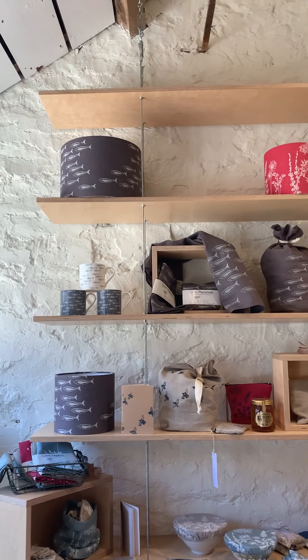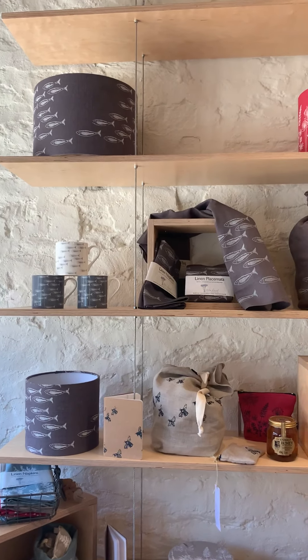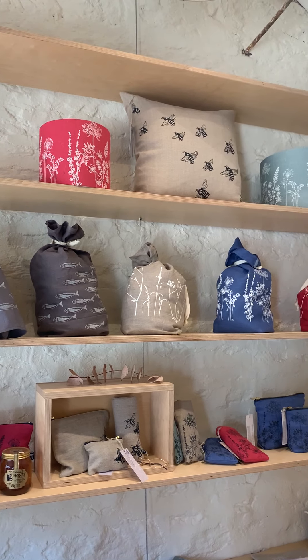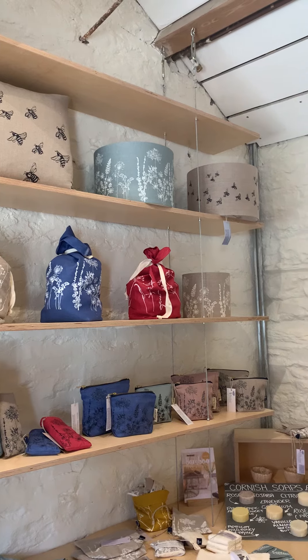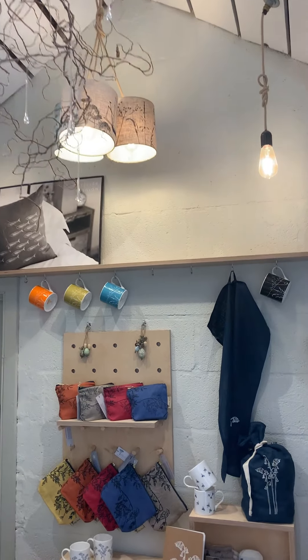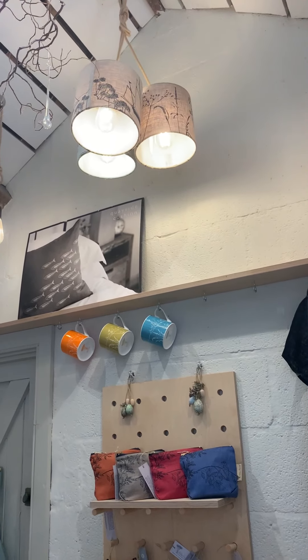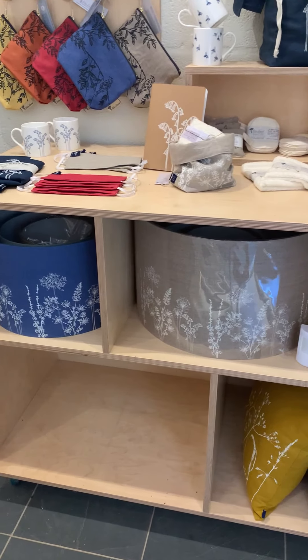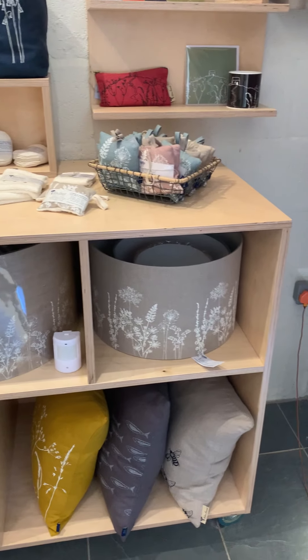If you look over the top, you'll see all the different bread bag designs we've got. We've also got all the lampshades up there as well, and the cushions. We sell cushions to match all the shades — a few cushions down there and shades up here in action, and the larger ones down there too.